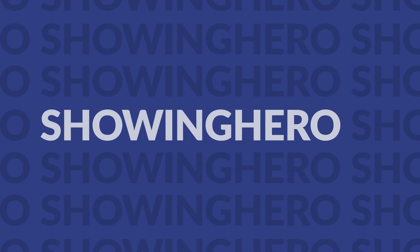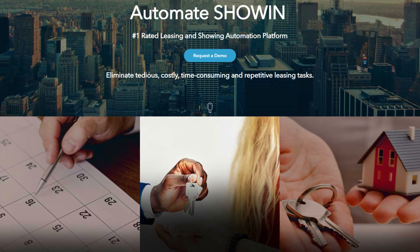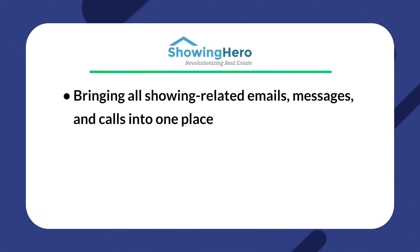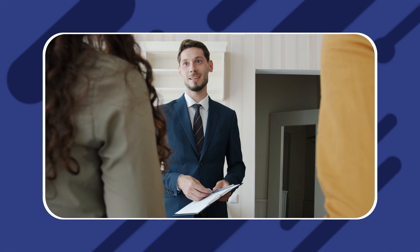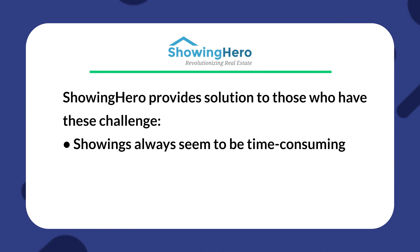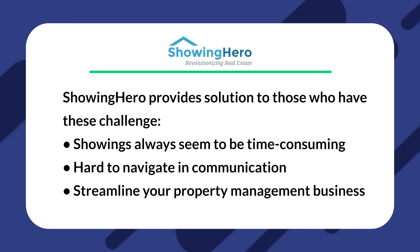Next is Showing Hero. Setting up showings can be a pain. Showing Hero seeks to make life easier for you as a property manager by helping automate some of that process. At its heart, the app primarily streamlines the communication element — bringing all showing-related emails, messages, and calls into one place, allowing you to set up appointments and screen leads. The app doesn't extend beyond helping with showings, but what it does, it does well. If showings are always time-consuming and hard to navigate, this could be a good app for you to check out.